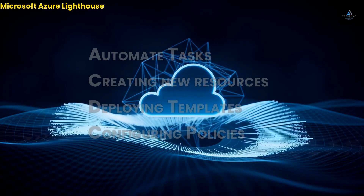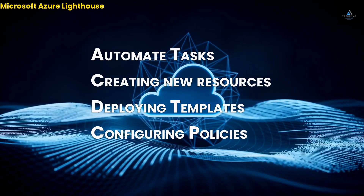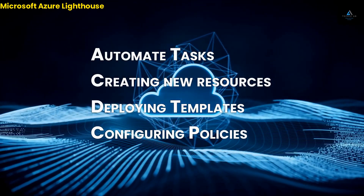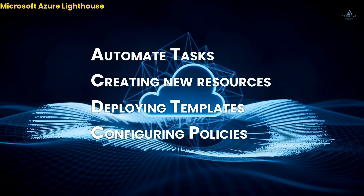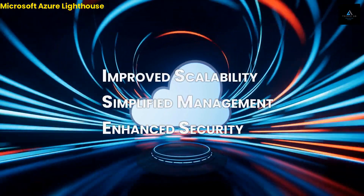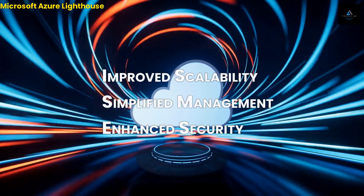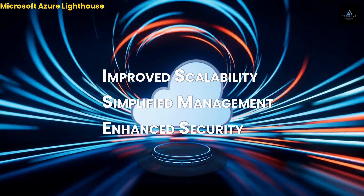You can also use Azure Lighthouse to automate tasks such as creating new resources, deploying templates, and configuring policies, which can help reduce the workload for IT teams and improve the efficiency of your organization. Azure Lighthouse provides a variety of benefits for managed service providers, including improved scalability, simplified management, and enhanced security.